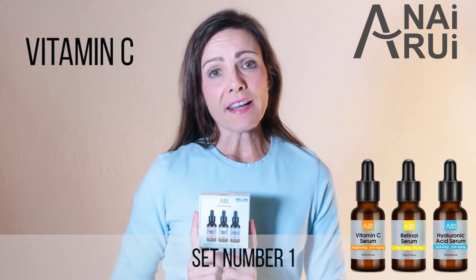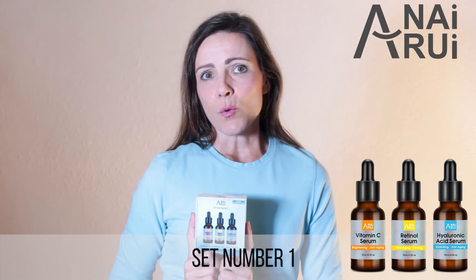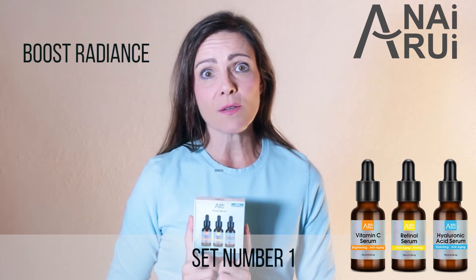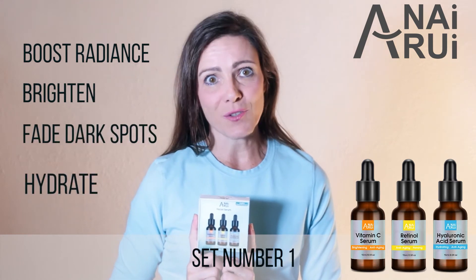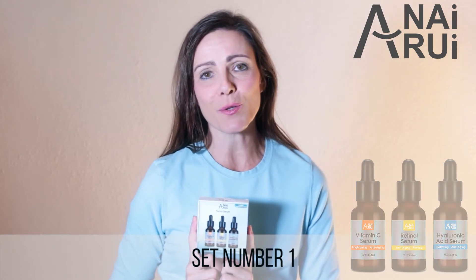Set number one includes vitamin C, retinol, and hyaluronic acid. Using this combination will boost skin radiance, brighten your skin, fade dark spots, and hydrate your skin. And obviously this is going to greatly improve the looks of your complexion.